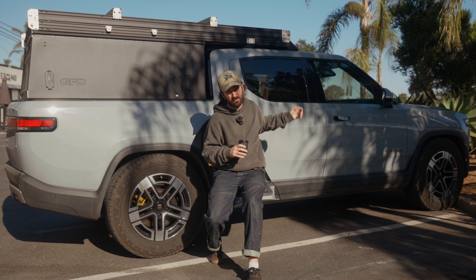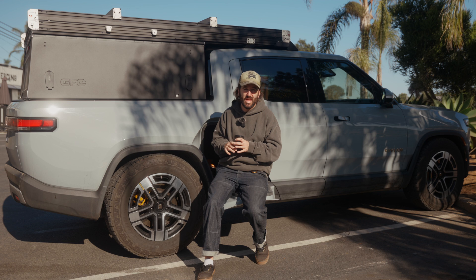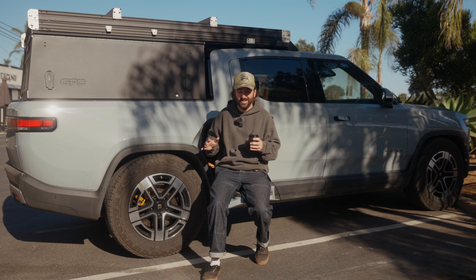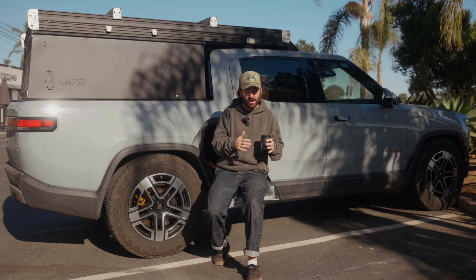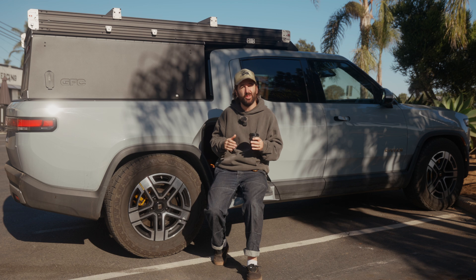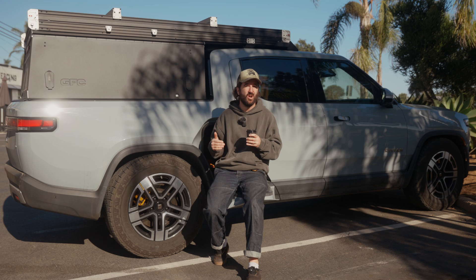Everything we've done so far keeps all of Rivian's functionality intact - the antenna still works underneath the camper for the assisted driving modes on the highway. This episode two of the build is about what a competent daily driver needs to be and how far we want to go on that front. Externally, there's not a lot more we want to do - maybe some exterior lighting in clever ways that won't hurt range. This truck is incredibly capable, and our customers historically see the most value in being able to use the product on a daily basis.